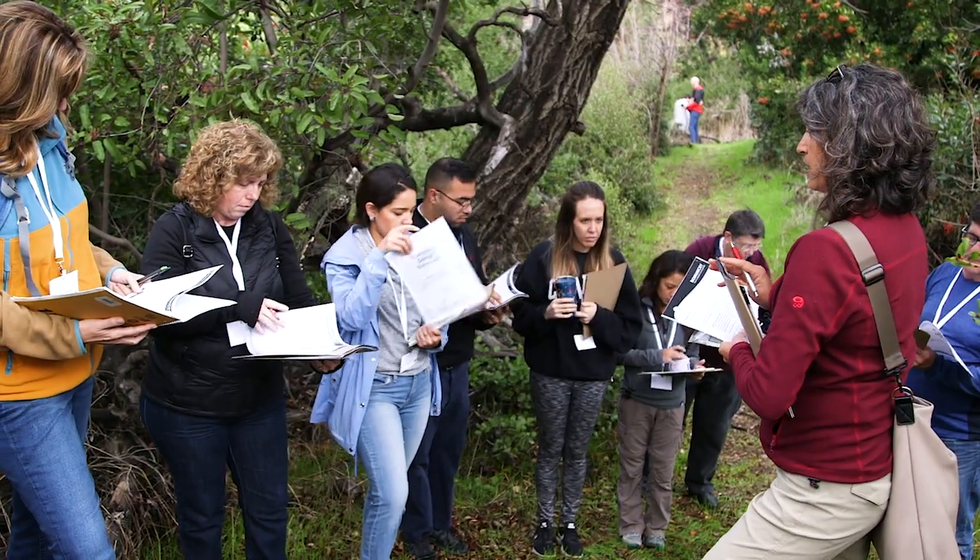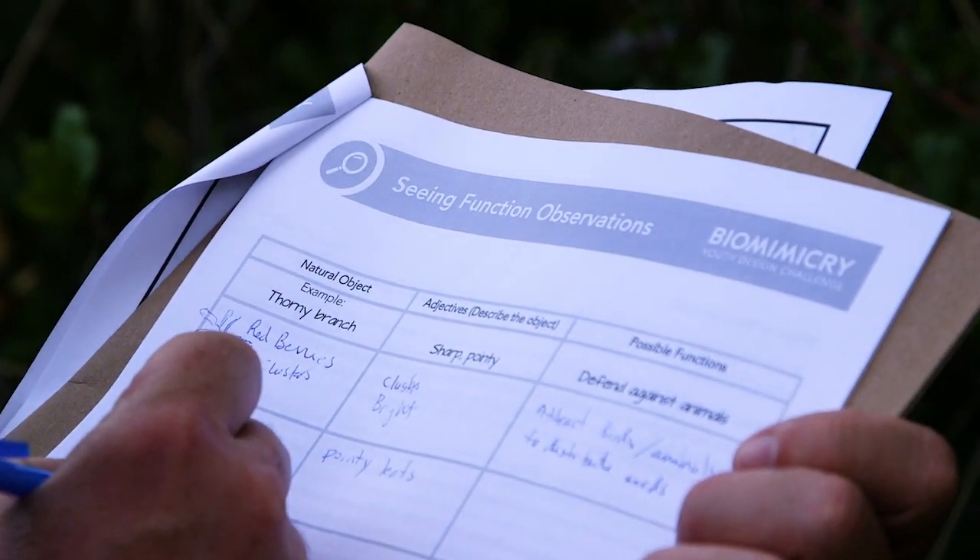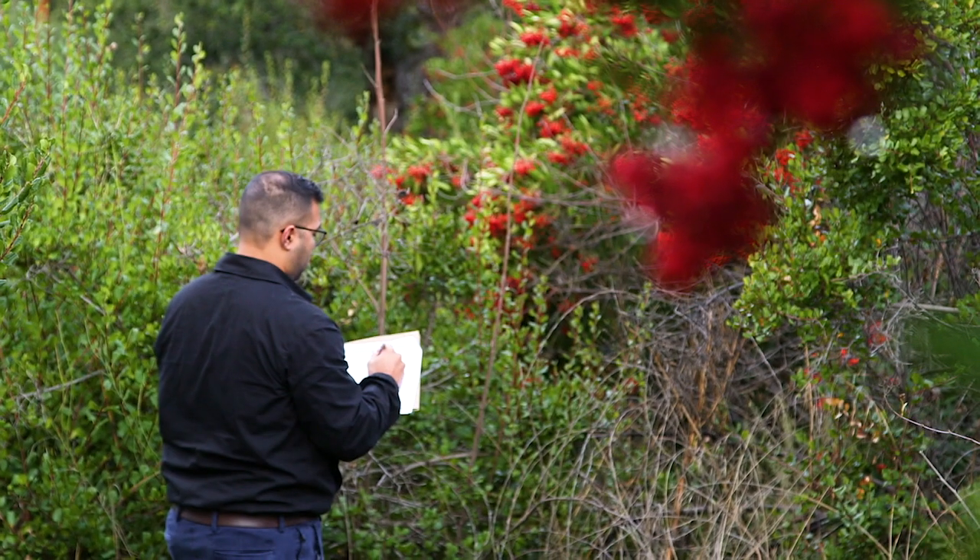There's a huge ripple effect that happens when you teach an educator anything, because they are going to reach hundreds of kids every sequential year thereafter. Teaching and incorporating biomimicry is such a vital thing because it captures the imagination and it also contextualizes why the world around us is so important.